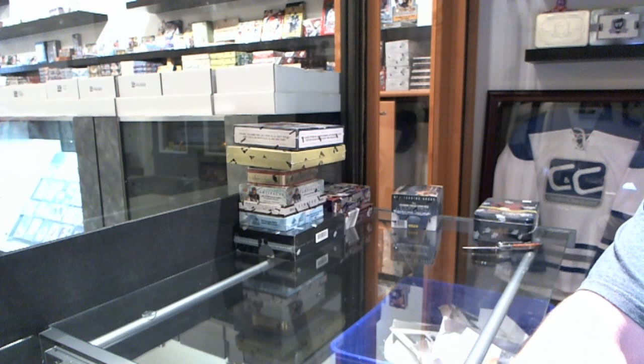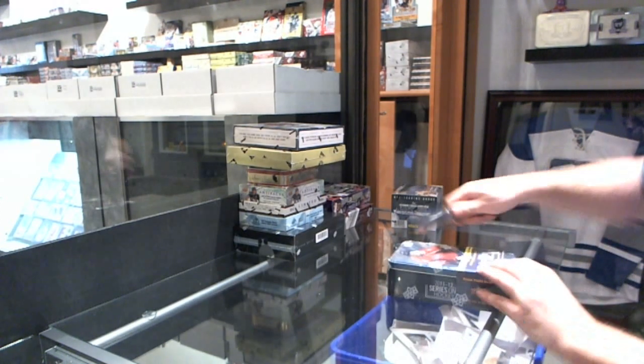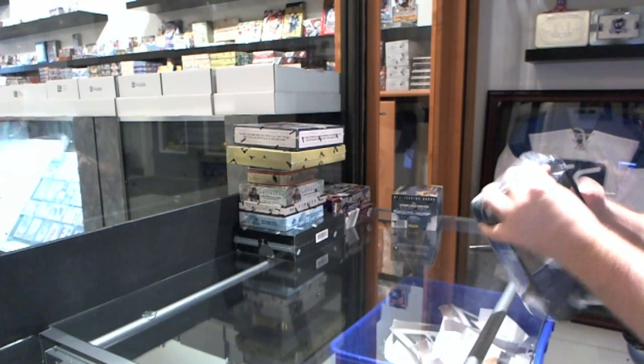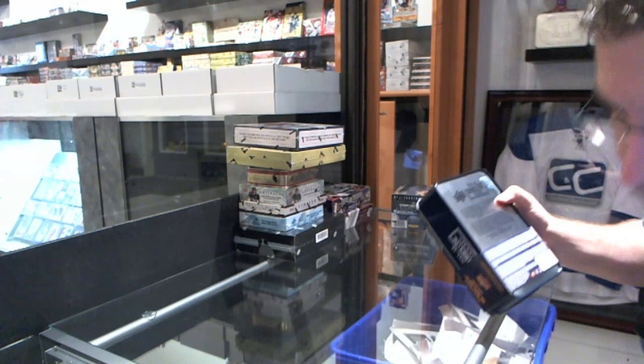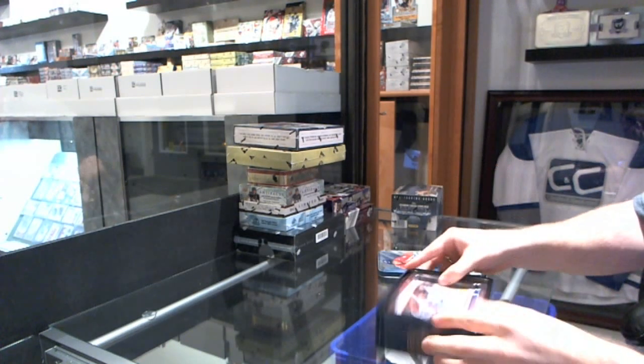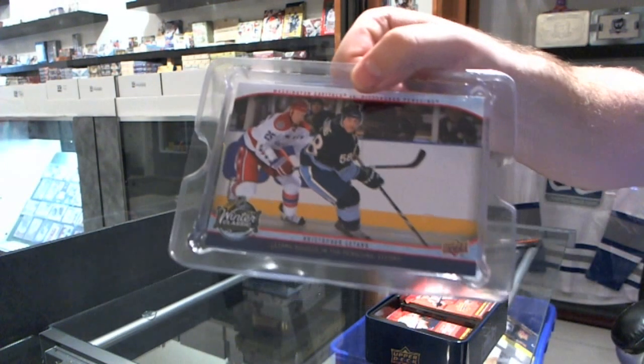Here we go, C&C group rate number 1731. We are going to start off with the 1112 Series 1 tin and the 1112 Certified. We have the oversized Winter Classic card of Christopher Letang.